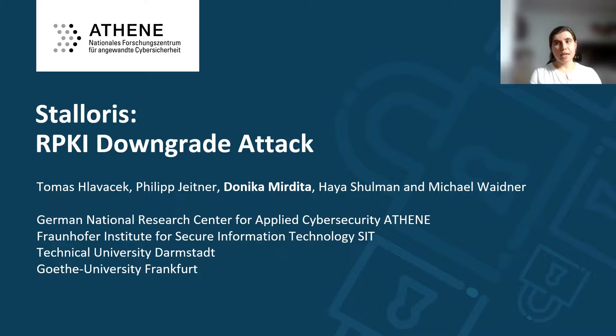Hello everyone. In this talk, I will introduce our paper Staloris, an RPKI downgrade attack. I am Donika Mirdita and my co-authors are Thomas Hlavacek, Filip Jaitna, Hayas Schulman, and Michael Vajtna.